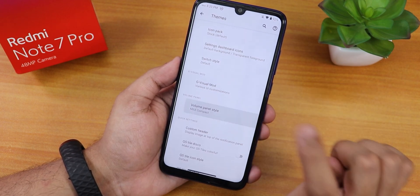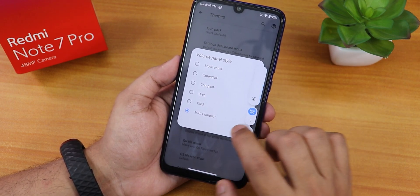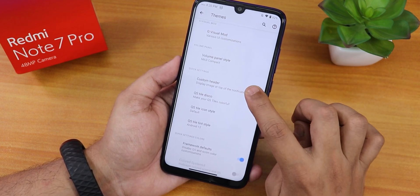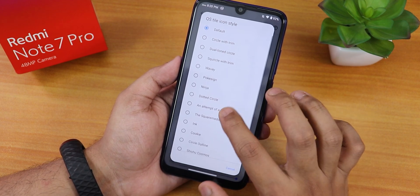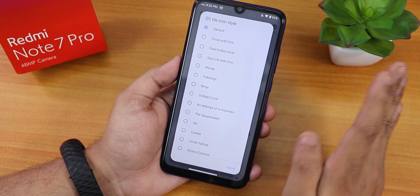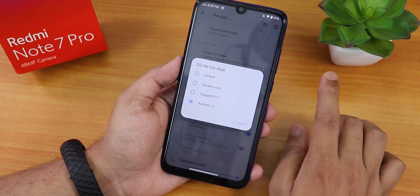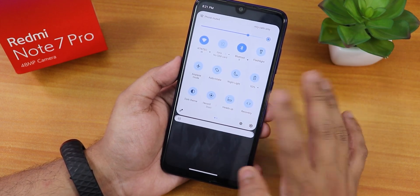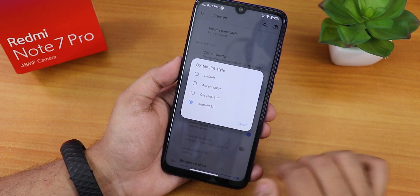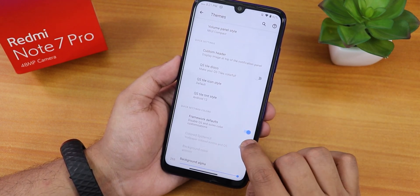There's a volume panel customization — I've been using MIUI Compact, which gives a compact volume panel look. You can also use stock, expanded, compact, audio, or tiled options. Scrolling down we have a custom header, quick setting tile disco option, and quick setting tile icon style with many icon options. You can also change the quick setting tile tint style — I'm using the Android 12 style, which shows a light sky blue color for inactive toggles.